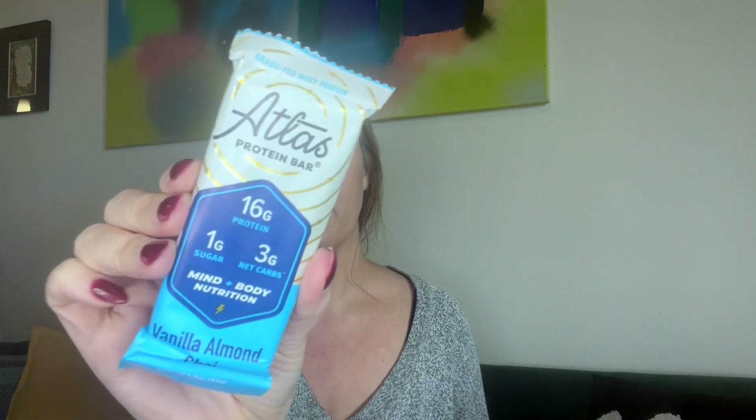We have bars! Raw Rev plant-based protein bar, creamy peanut butter and sea salt — 13 grams of protein. I love having these in my purse so I'm not tempted by fast food when I'm really hungry. Atlas protein bar, almond vanilla chai — 16 grams of protein, sounds awesome, I love anything chai. And by New School: a crunch bar in french toast flavor with 10 grams of plant-based protein, plus a lemon cookie bar also with 10 grams of protein.